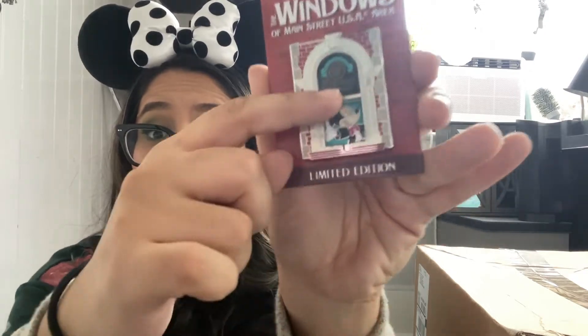Oh my gosh, I'm so excited — this is the pin that I was waiting for! It is the Windows of Main Street USA pin and it features the railroad office. It is a moving element — basically like a window with Mickey Mouse going hi into the window. It is a limited edition pin, limited edition of 3,000. I actually ended up ordering the second limited edition from this series. The second pin I think is Haunted Mansion themed, and so I'm so excited to get that one in. I have that coming in a future video.